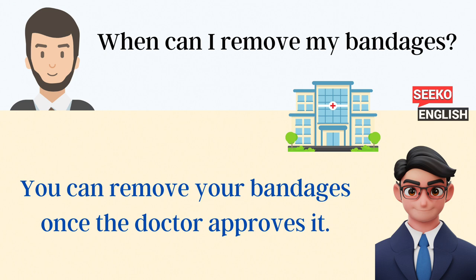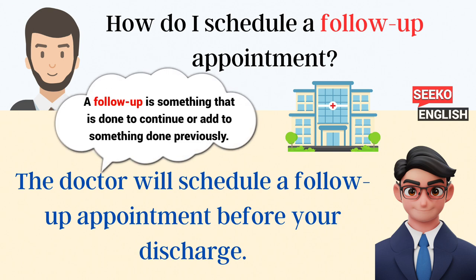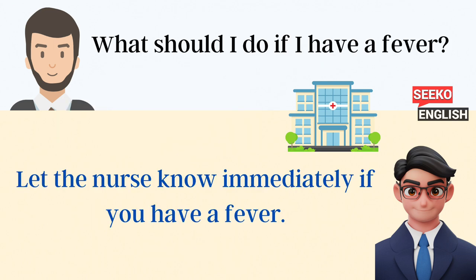When can I remove my bandages? You can remove your bandages once the doctor approves it. Can I have a cup of coffee? Yes, I'll get you a cup of coffee. How do I schedule a follow-up appointment? The doctor will schedule a follow-up appointment before your discharge. What should I do if I have a fever? Let the nurse know immediately if you have a fever.